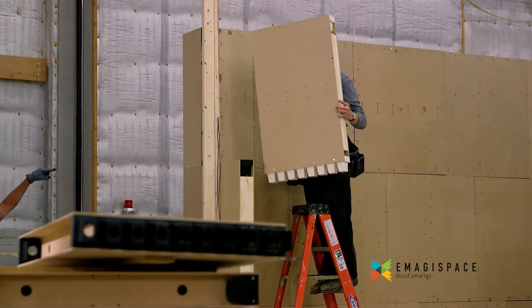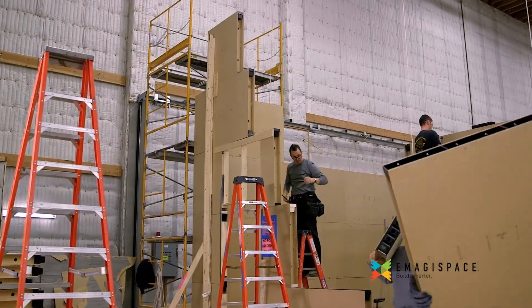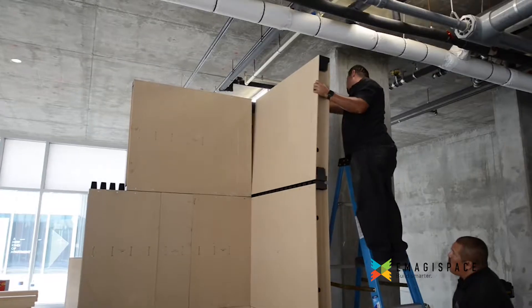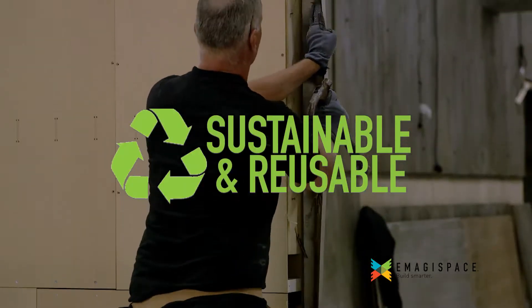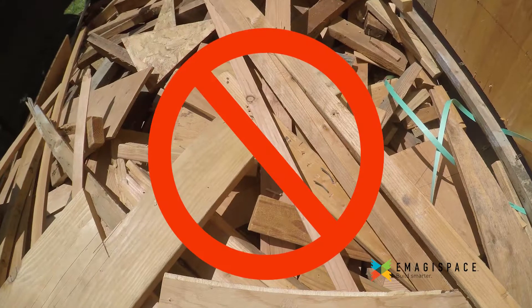Additionally, Imagispace's simple, sturdy blocks can be quickly disassembled, stacked, or palletized, and reused again and again for different sets. The cost savings accumulate over time while landfill waste goes down.